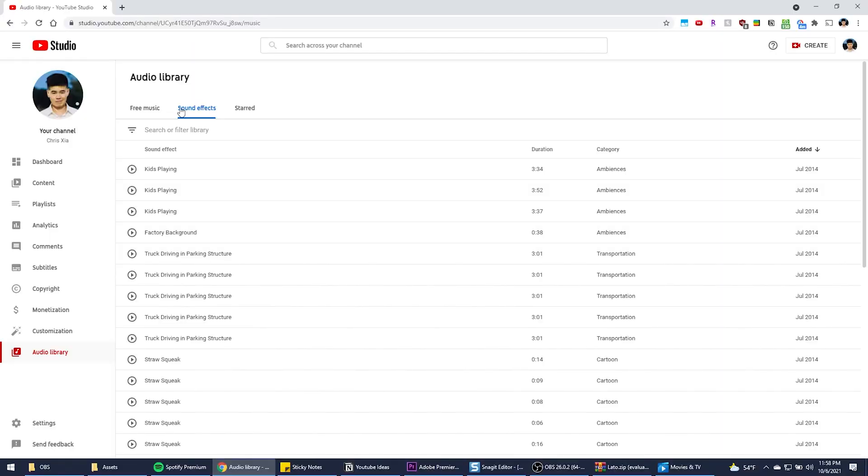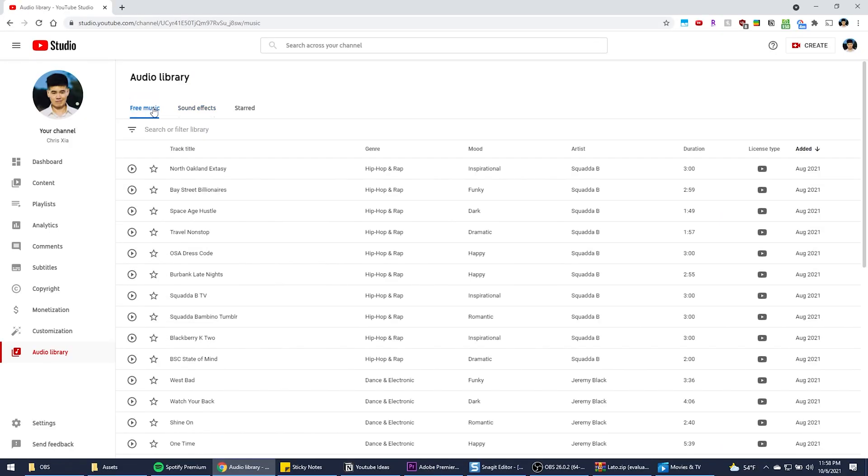For our last Google service, it's basically embedded into YouTube — it's called the YouTube Audio Library, and it lets you download and use free music and sound effects in your videos. You won't get flagged for copyright, so it gives you peace of mind, and you can easily sample songs by pressing the play button.